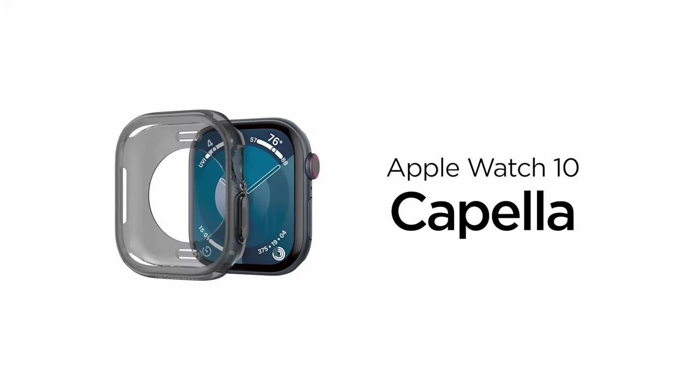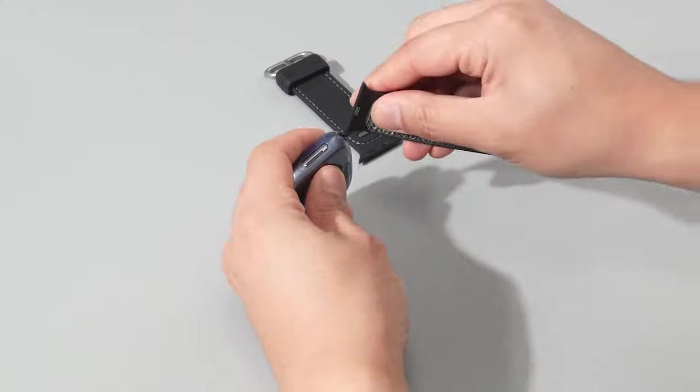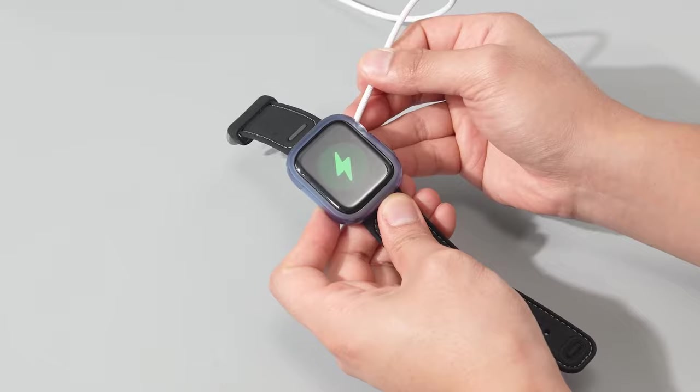The Apple Watch 10 is a sleek and powerful device that deserves protection. A high-quality case can safeguard your watch from scratches, bumps, and other daily wear and tear.